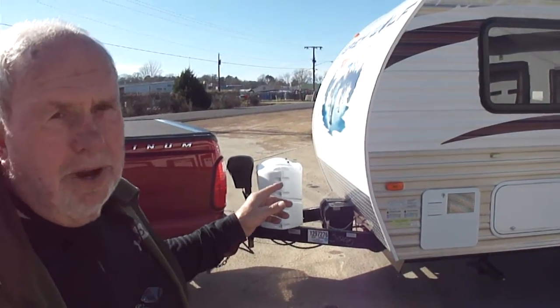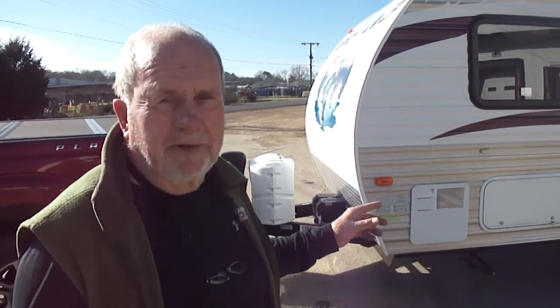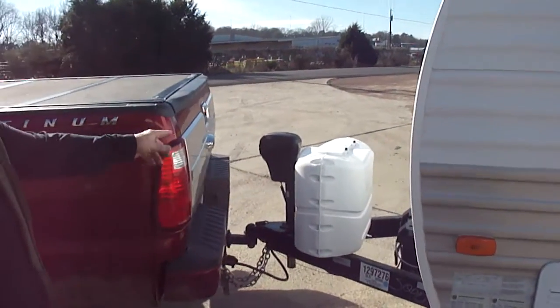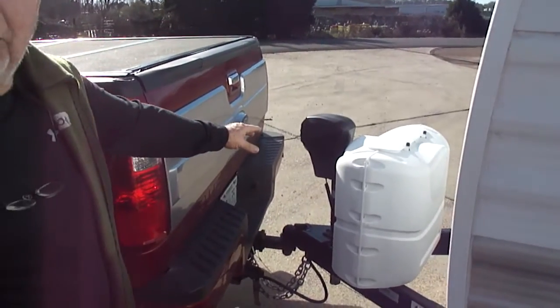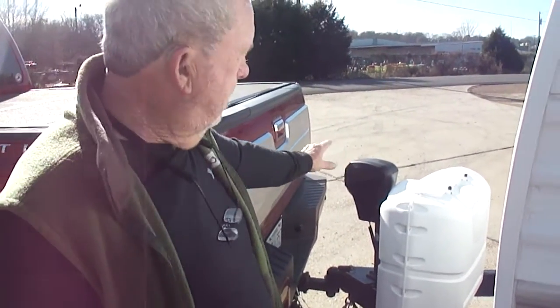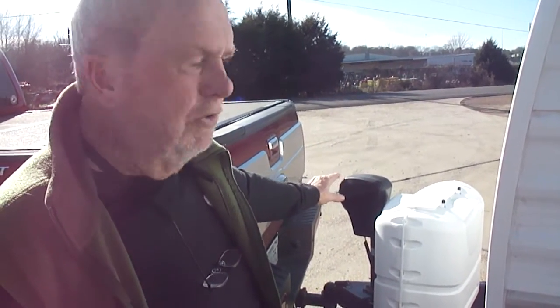All we know is that it's a 2013 toy hauler and it looks new. It only weighs 4,400 pounds on the sticker, so you can pull it with a Pinto if you wanted to. You don't have to have a one-ton truck. It has an electric jack — trust me, that's the nicest option you can have on a trailer.